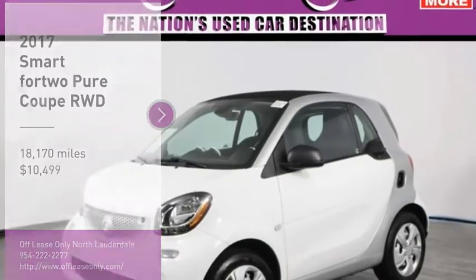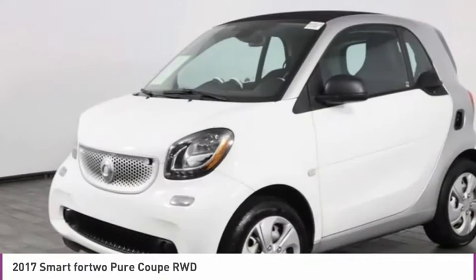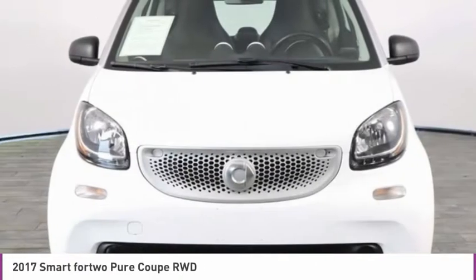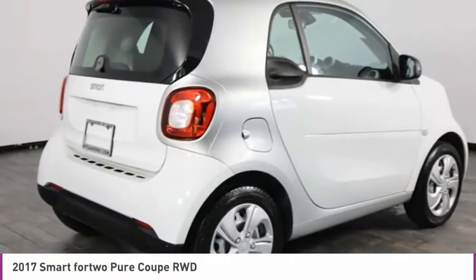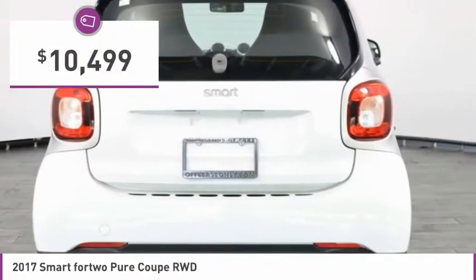Looking for the right vehicle? Check out the 2017 Smart 4-2. The Smart 4-2 is a rear-engine two-seater manufactured by Smart GmbH. This smart car leads a new trend for smaller, more efficient combustion vehicles for busy city traffic and daily commutes, and is priced below $15,000.